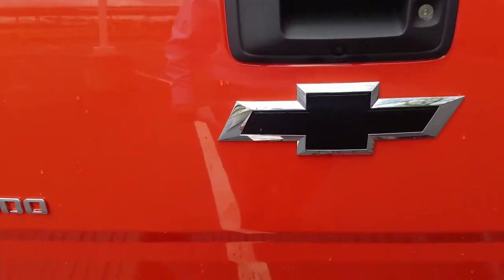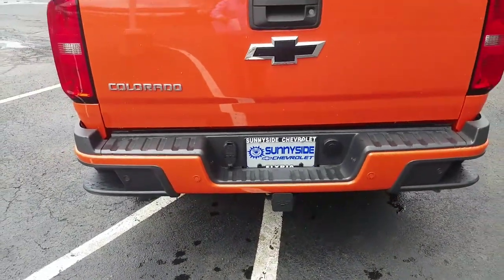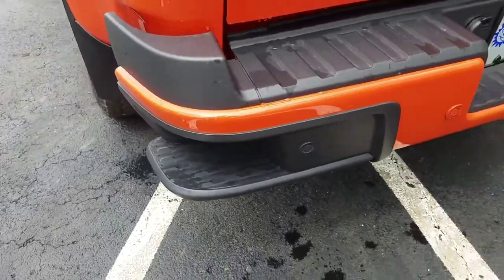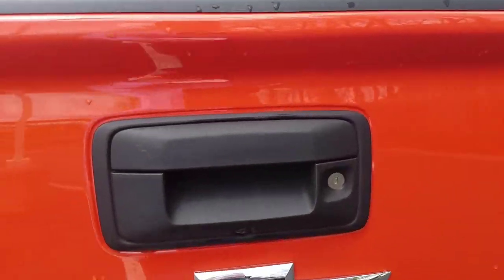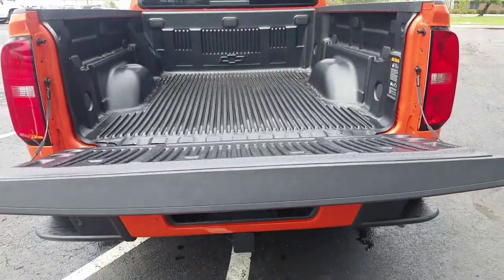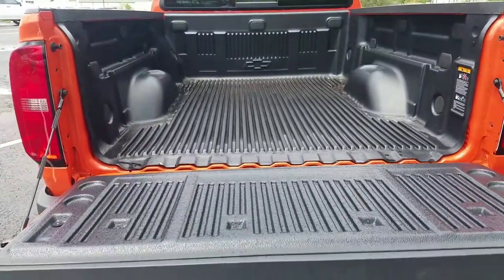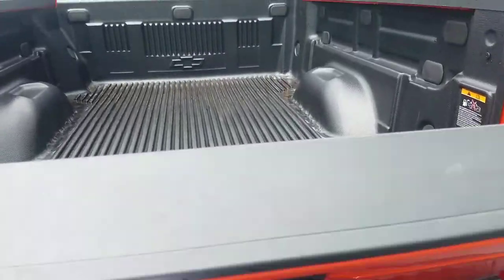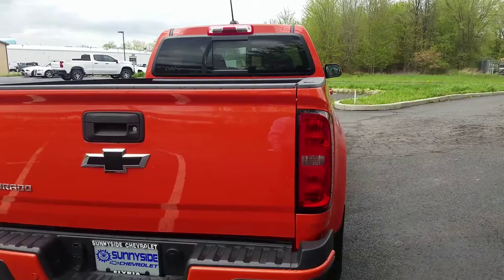Blacked-out bow ties and the trailering equipment package are included. The bumpers are body color, which is pretty cool. You have assist steps in the corners, just like on the Silverados. The backup camera is standard. You also have an easy lift-and-lower tailgate — there's a tension bar across the bottom that helps it go down and back up nice and easy.